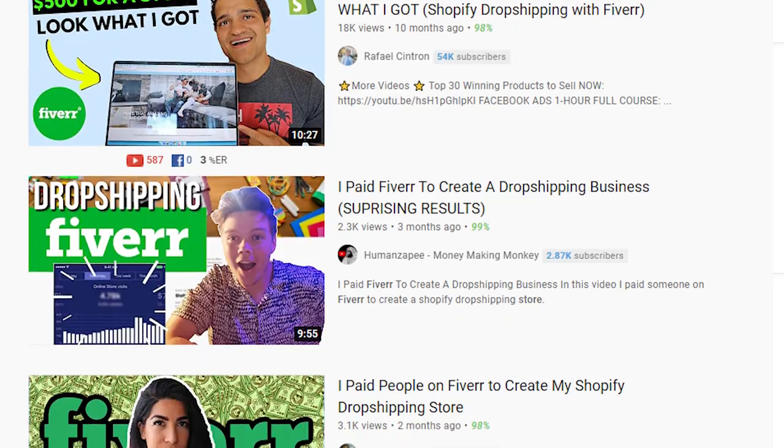Hey guys, what's going on. In this video we're doing something that no one has ever done — ordering stores from Fiverr. A lot of people have done it, but no one has tested three of them in the same video. So that's what I'm doing. Without further ado, let's go straight into the video.